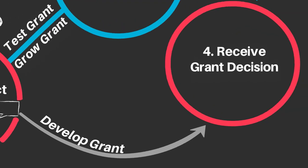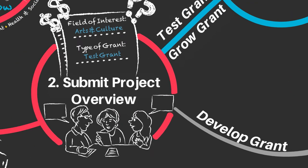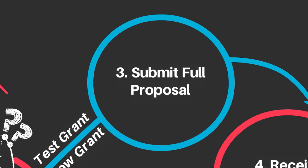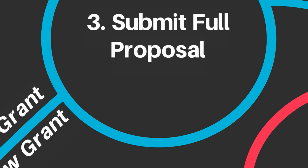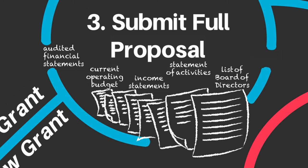Develop grant applications will receive a grant decision at this point. Some test grant and grow grant applications will be invited forward to submit a full proposal, depending on the funding available and strength of the project overviews we receive. This includes answering questions that build on the information provided in your project overview and uploading various supporting documents.